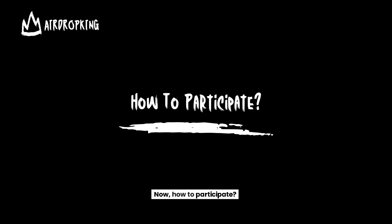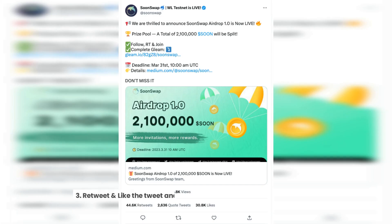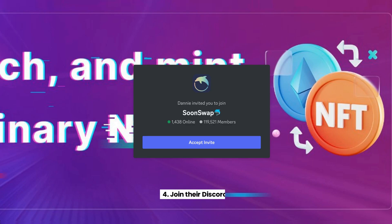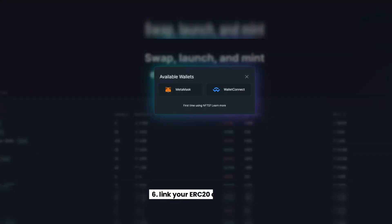Now, how to participate? Step 1: Visit SoonSwap's airdrop page. Step 2: Follow their Twitter. Step 3: Retweet and like the tweet and tag three friends with the hashtag SoonSwap. Step 4: Join their Discord. Step 5: Join SoonSwap's Telegram. And Step 6: Link your ERC-20 address.